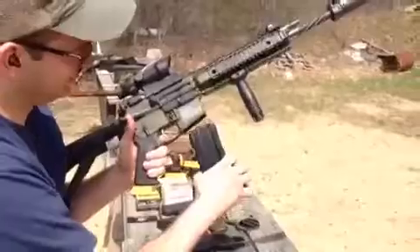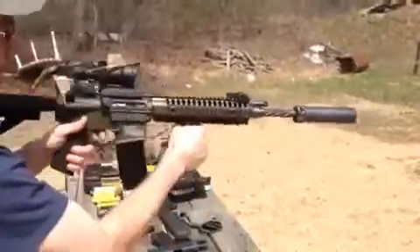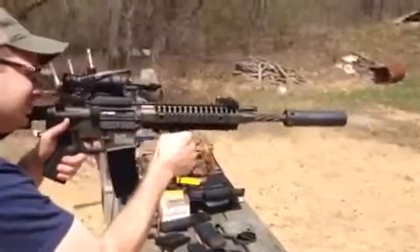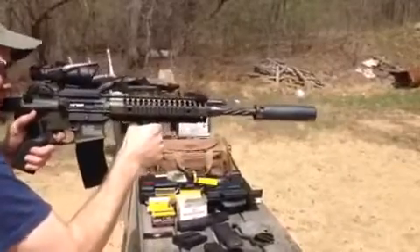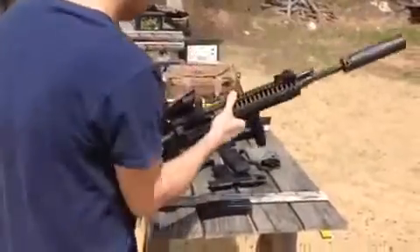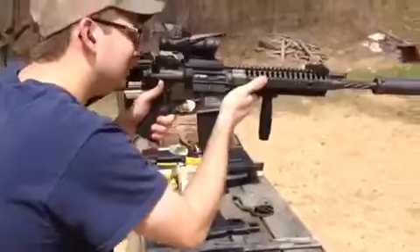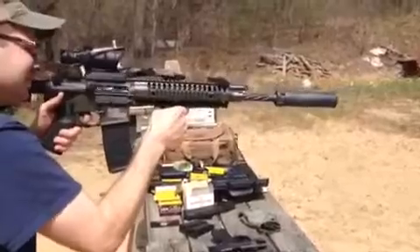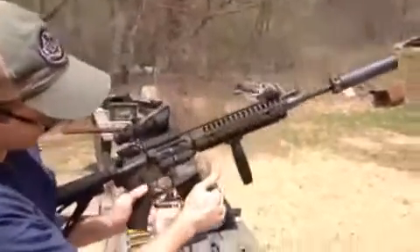30 round E-Lander. It's on single fire now. I'm going to put the Surefire 2-1-2 can on it. Switch it to suppress fire. 30 round E-Lander. Suppressed. Gas system on suppressed. Going to flip it on third mode.